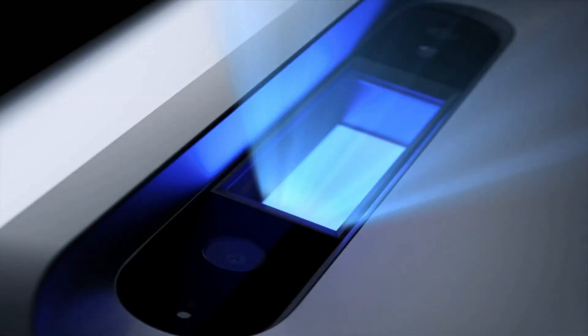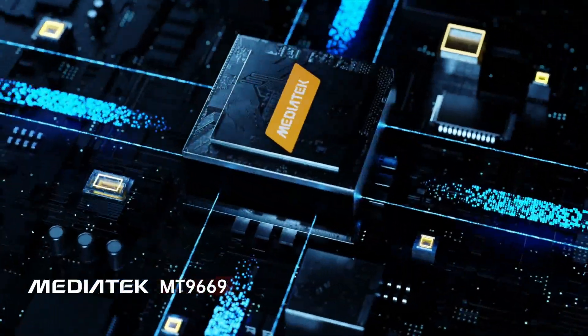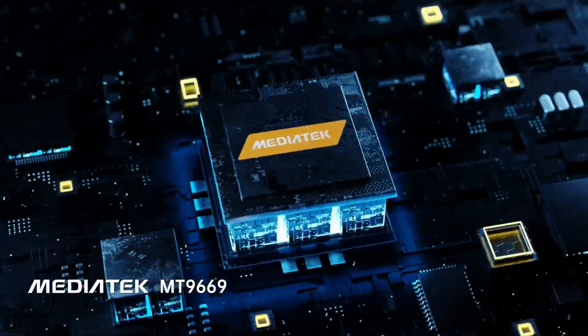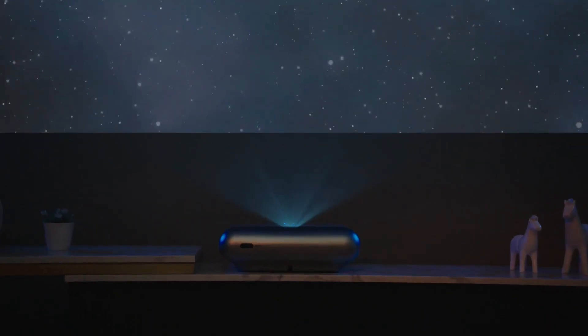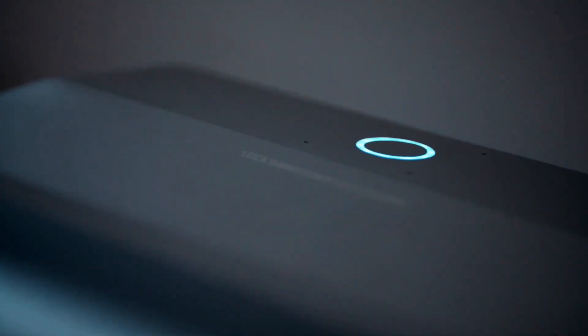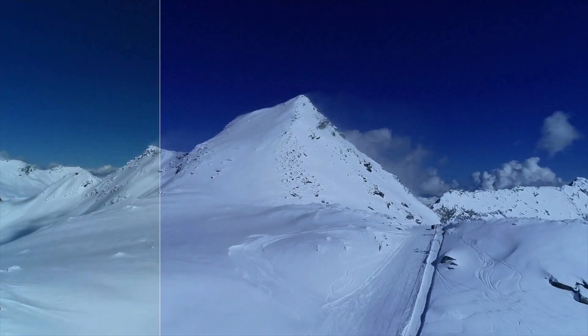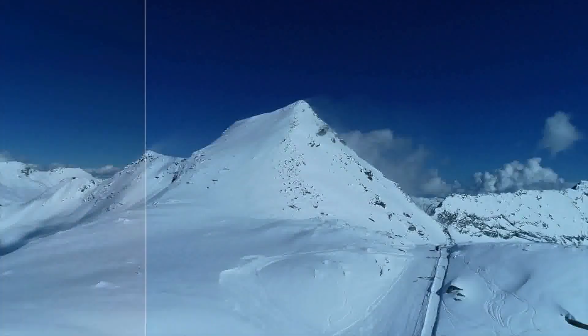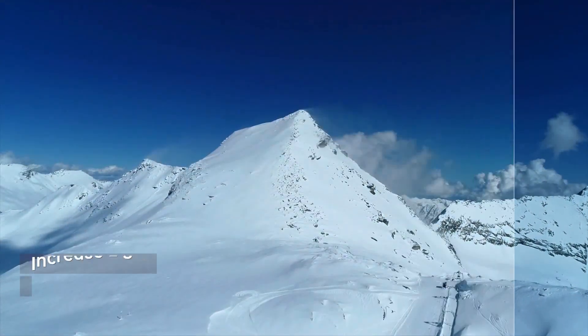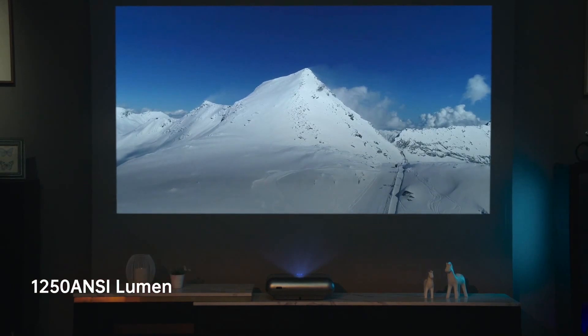JMGO O1 Pro is co-engineered with Leica and co-created with Dynaudio for superior sound, built around an industry-leading processing chip. JMGO O1 Pro achieves its crystal clear image by collaborating with Leica in the development and optimization of the optical engine design. Leica's engineers refined the lens design by increasing light transmittance, reducing stray light, and improving the projection brightness to 1250 ANSI.